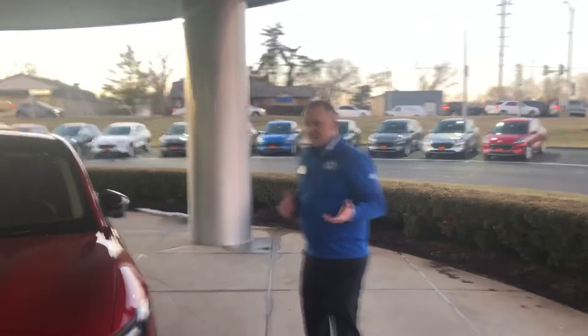Hi guys, Tim Stewart here at Sunset Ford. Just want to take a moment to show you our first Mach-E that just hit the ground. This is going to be our demonstrator model, so we'll be able to show this to other customers in addition to the other ones we have coming in stock. This is a 2021 Mustang Mach-E, all-wheel drive, premium.